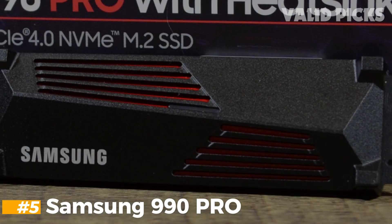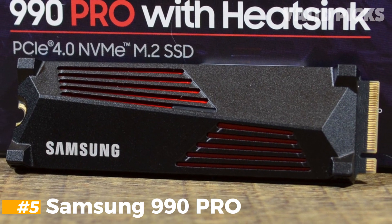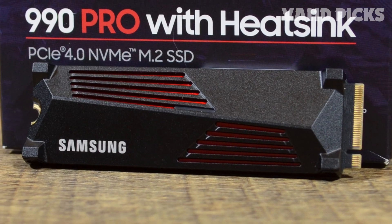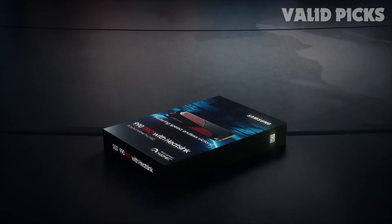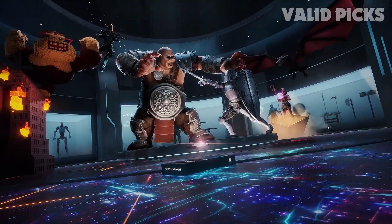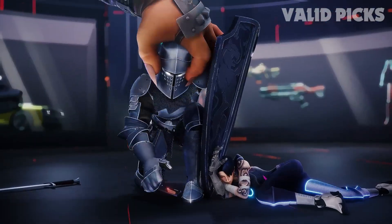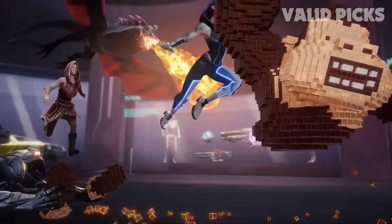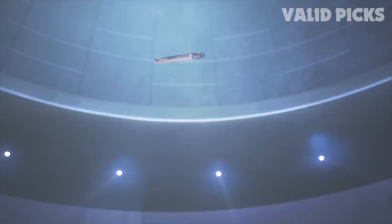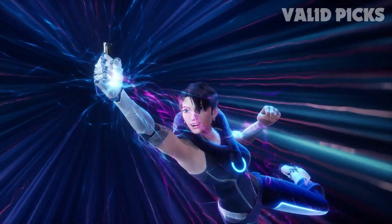Number 5: Samsung 990 Pro. The Samsung 990 Pro Gen 4 SSD is your ultimate solution for reaching the next level of performance and efficiency. With lightning-fast speeds and power efficiency designed to tackle even the toughest challenges, this SSD is the cheat code you need to conquer your gaming and computing endeavors. Experience next-gen performance with Gen 4 technology, delivering faster transfer speeds and high-performance bandwidth.